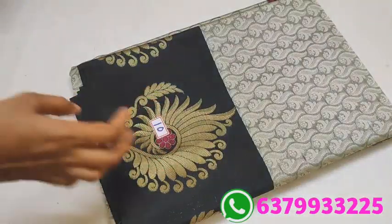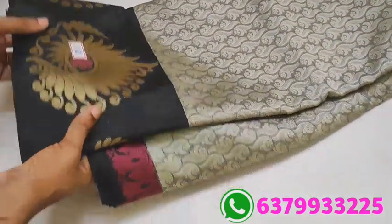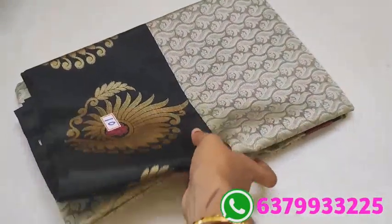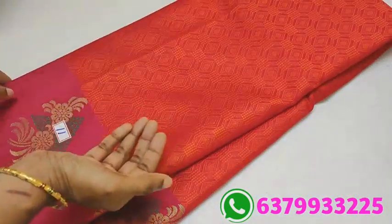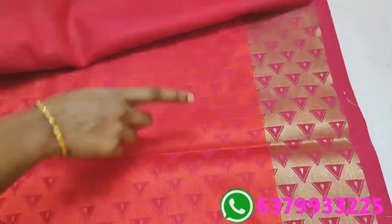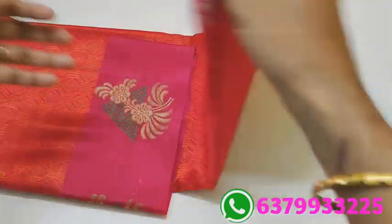Number 10. Again, a wanted color combination — red and pink. You can use a pink shade for the base. That is the color combination. This is a small border with pallu and blouse. Price is 890 only.